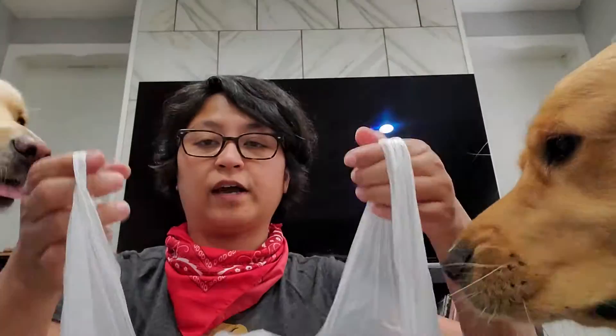Hi everyone, welcome back to our channel! Today we have a tiny haul — a Five Below haul — so let's jump right in.